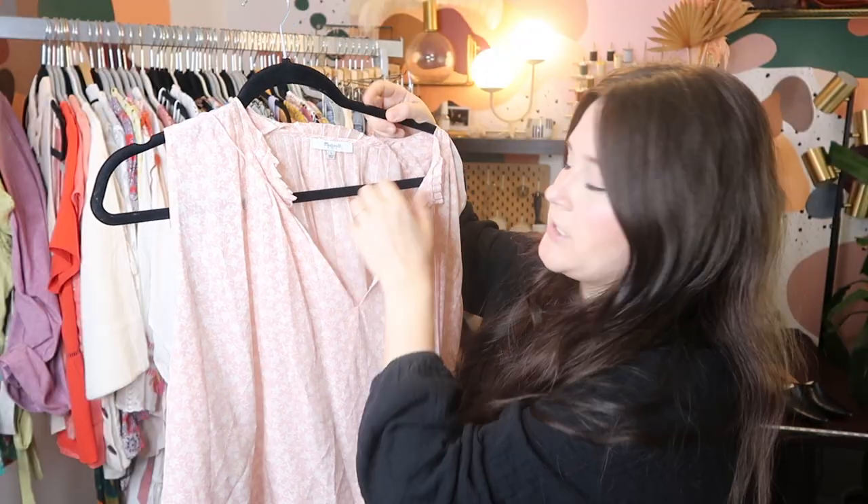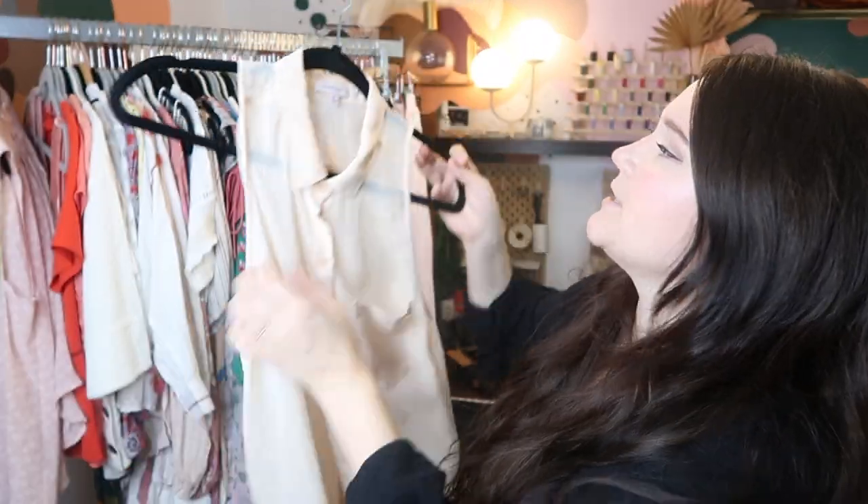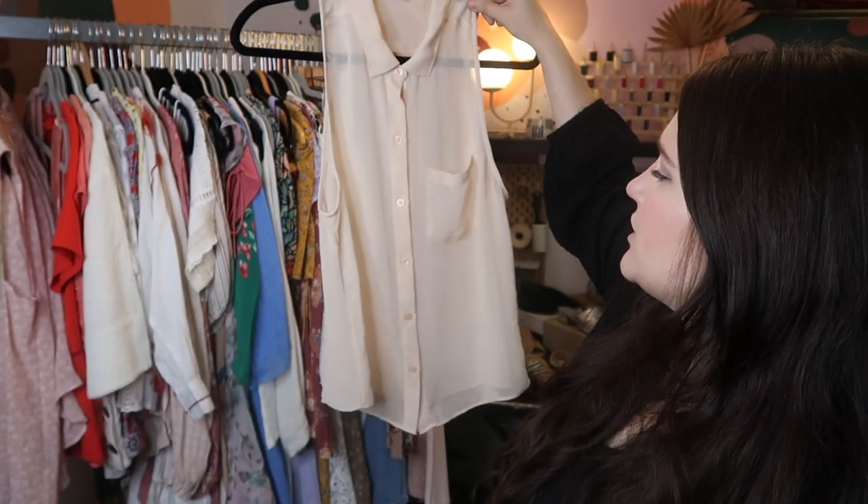This is a silk floral blouse from Madewell, also new with tags. I picked it up at Nordstrom Rack and paid $13.50 for it — it retailed for $90, so I'll probably list this at like $60 or so. This is just an easy chiffon-like fabric piece from Sunday Best, which is an Aritzia brand, and I'll probably list it for about $25 or so — just an easy, basic piece.